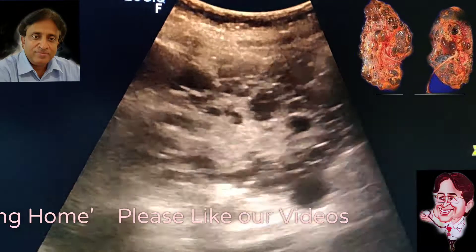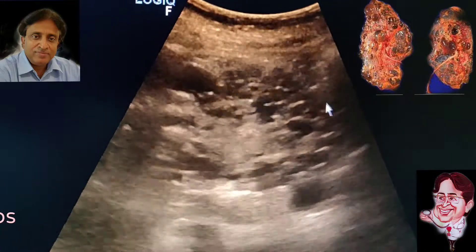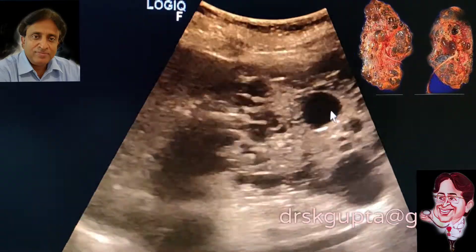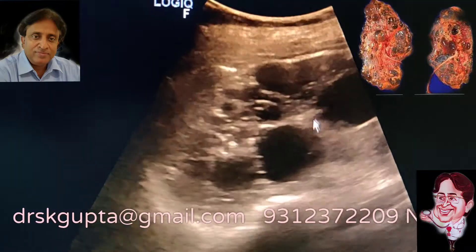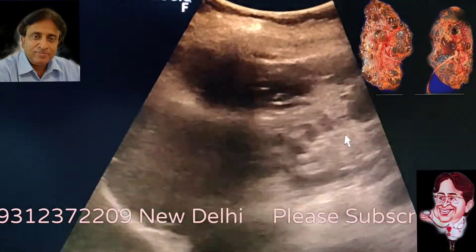This is the other kidney, and you can see that this is the spleen over here and this is the large kidney. So it is a case of bilateral polycystic kidney disease. The cysts are very variable in size — some are very large, some are very small, and some are medium-sized cysts.